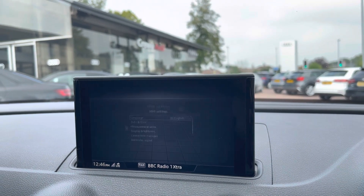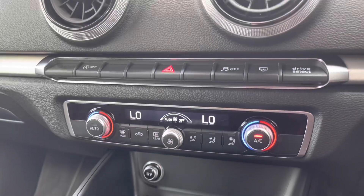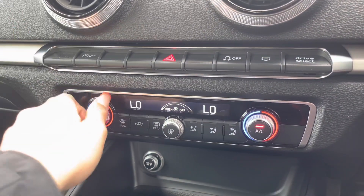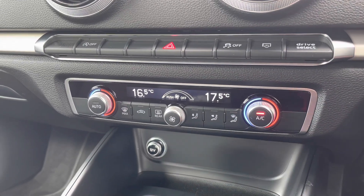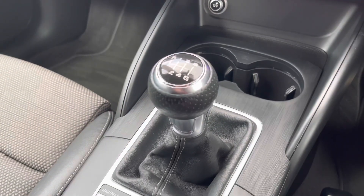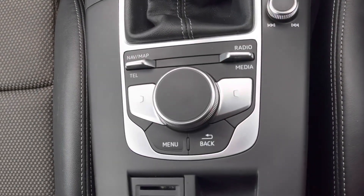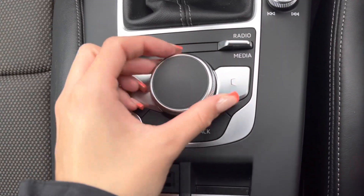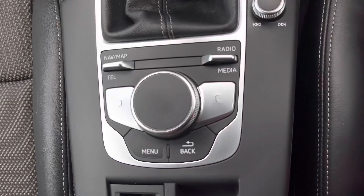Moving further down, we have dual zone climate control, allowing both passengers in the front to control their own temperature settings. Further down still, we have a couple of cup holders, the manual gear stick, as well as the multimedia interface display controller, which is simply used by twisting the dial left and right as well as pressing the different buttons. We also have some storage underneath the armrest.